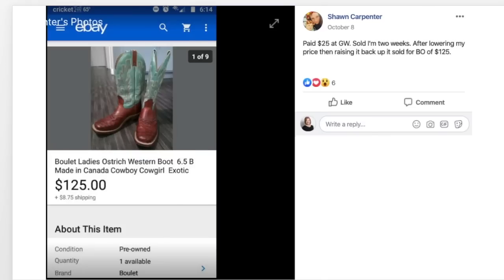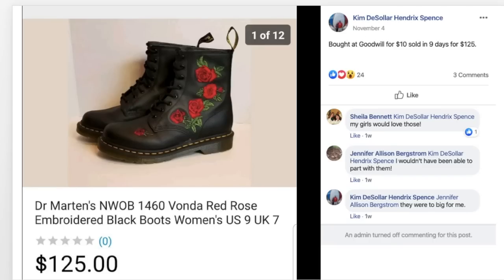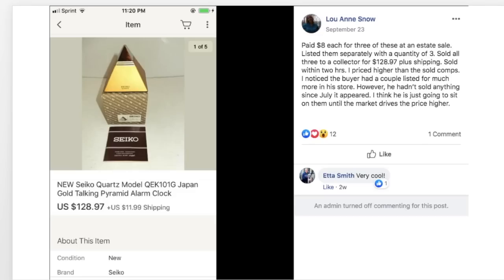Kim bought Doc Martens boots with rose flowers embroidered at Goodwill for $10 and sold in nine days for $125. Luann paid $8 each for three Seiko Quartz Clocks at an estate sale, listed them separately with a quantity of three, and sold all three to a collector for $128.97 plus shipping within two hours. She priced higher than the sold comps and noticed the buyer had a couple listed for much more — he's likely going to sit on them until the market drives the price higher, and that's fine.